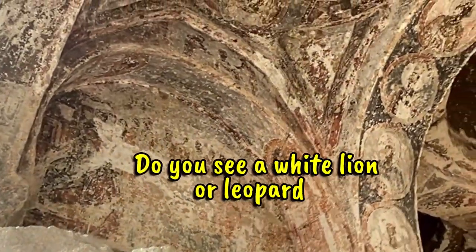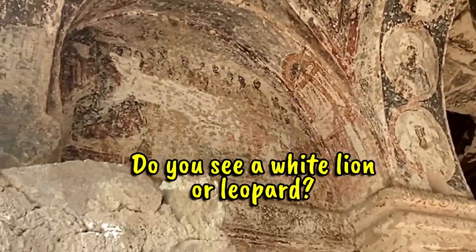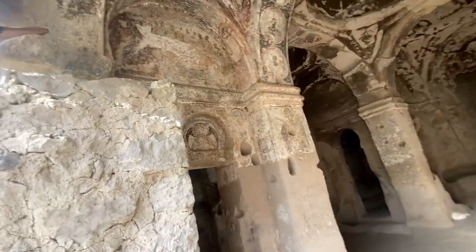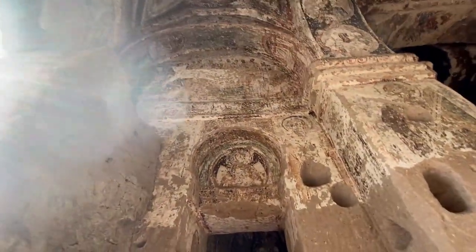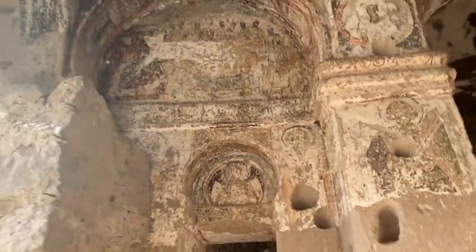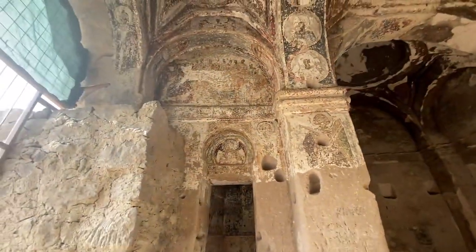I think it's the Last Supper. That is the Last Supper. Let me back up, let's see if we can figure this out. That is the Last Supper.